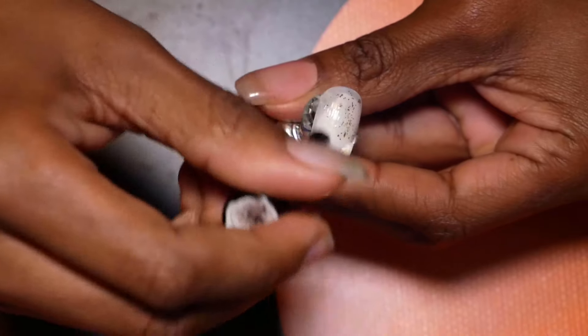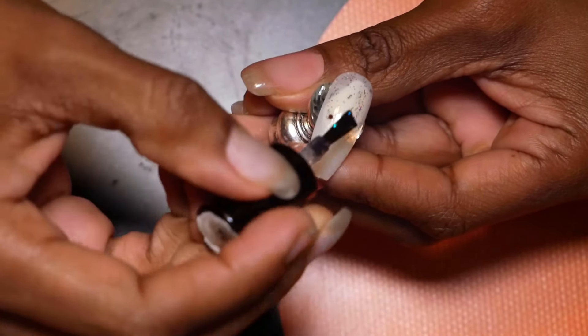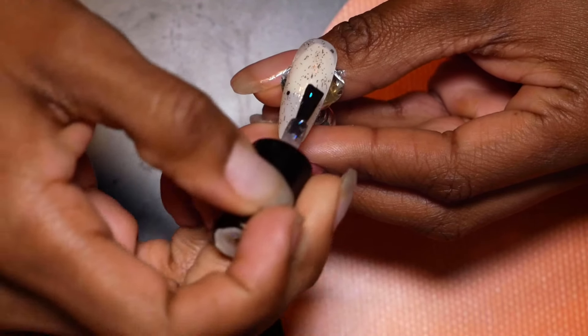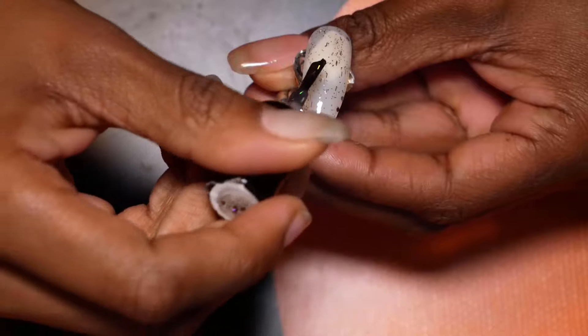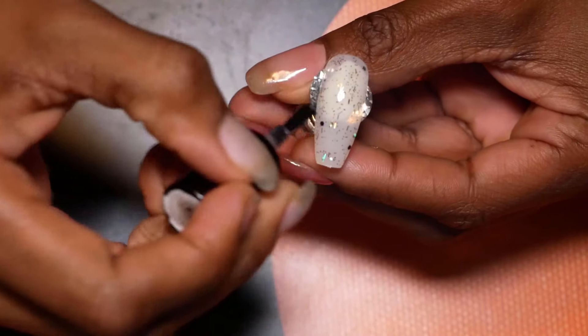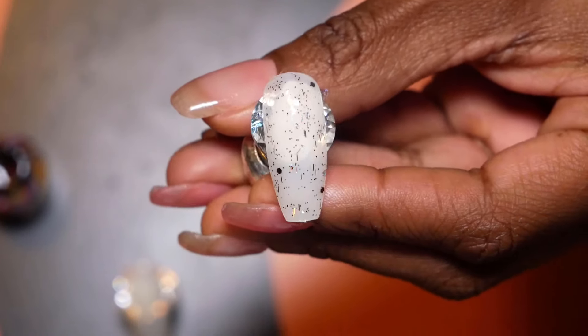I guess I missed the blue or edited it out — I'm not sure what happened. But we're onto the glitter, as you can see. I believe this one is more of a brown-black, like a darker color. So pretty.